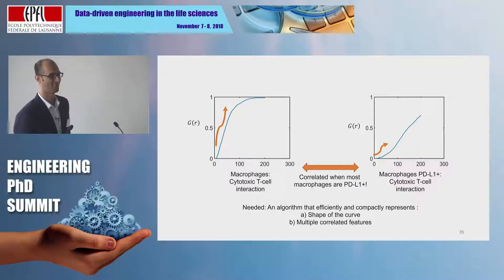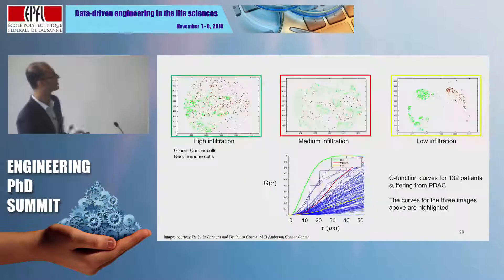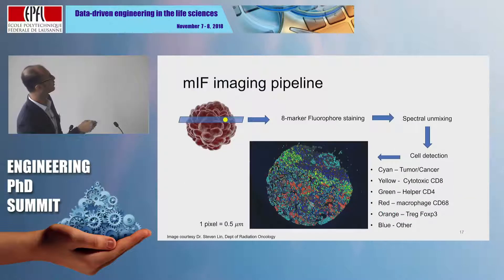Q: Would it be worth going to 3D if you have multiple slices, to look at distributions in 3D — would you gain more information? A: Yes — for the remaining three months of my PhD I'm actually working on a 3D problem where, as you rightly said, we can get more information by using multiple slices. We are now trying to integrate spatial distributions across these different slices. So yes, we are looking at 3D as well.